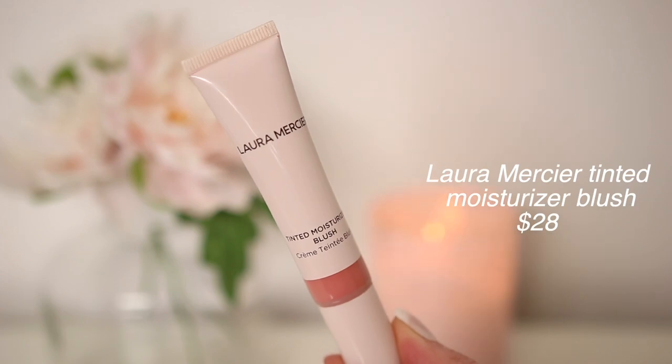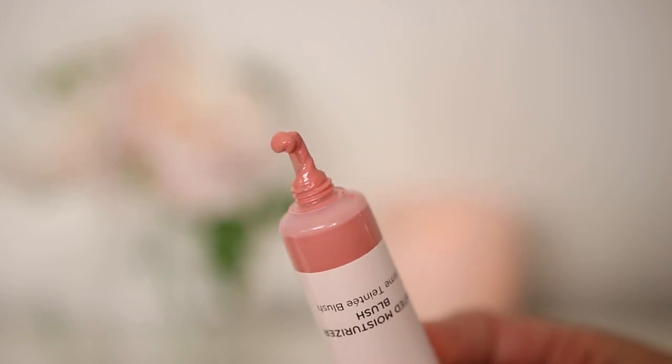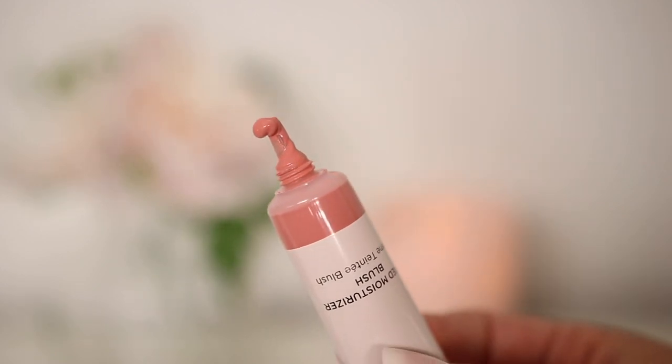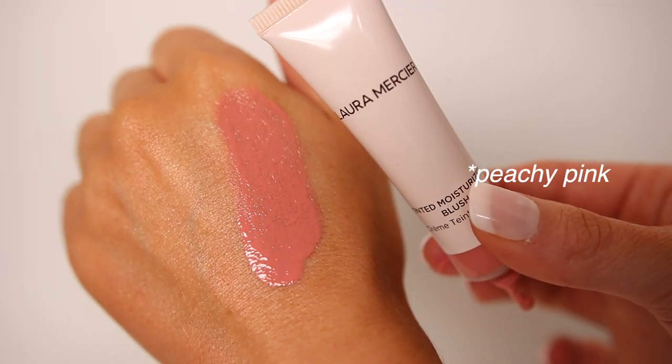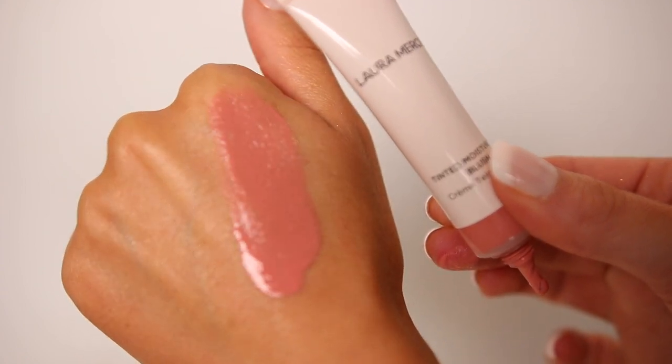We have this one from Laura Mercier — I've mentioned this so many times. It's in the shade Southbound, a beautiful light pink color. This one is more of a liquid blush, very soft and smooth to the touch. It has a pale pink tone and blends into the skin like butter. I think it looks so flattering on my skin tone. Sometimes I'll use this and then put a shimmer blush on top — it looks stunning. You can totally wear this on bare skin or for a no-makeup makeup day.